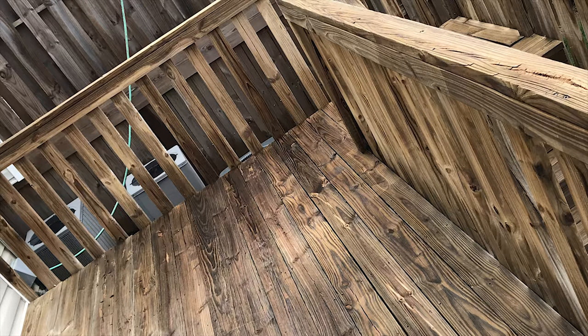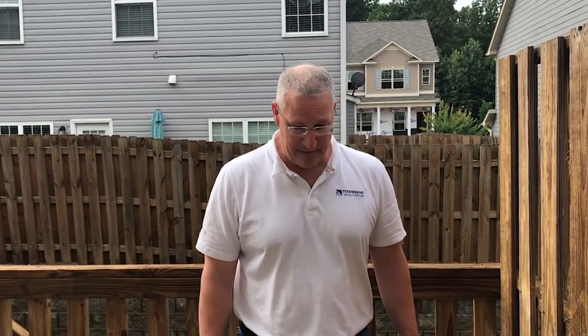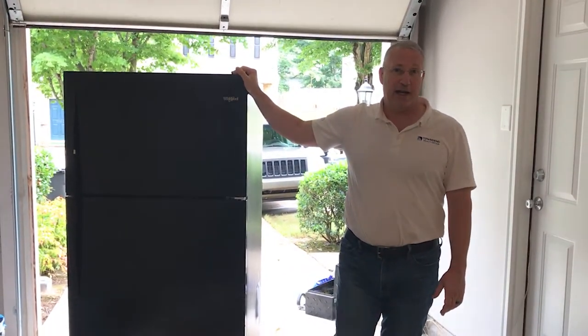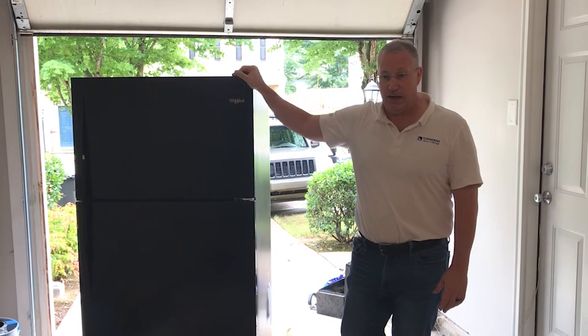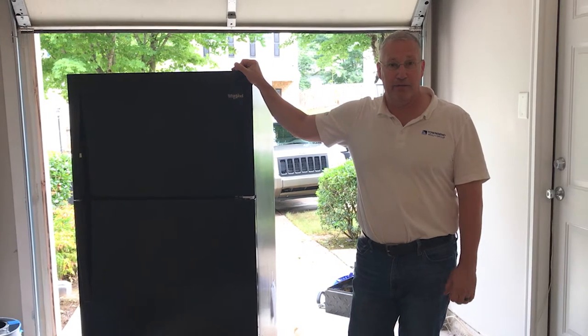The refrigerator finally showed up as we were walking around. We were trying to get it in here before the carpeting came in, but because of the supply chain delays we couldn't get it here in time, so it's sitting in the garage.